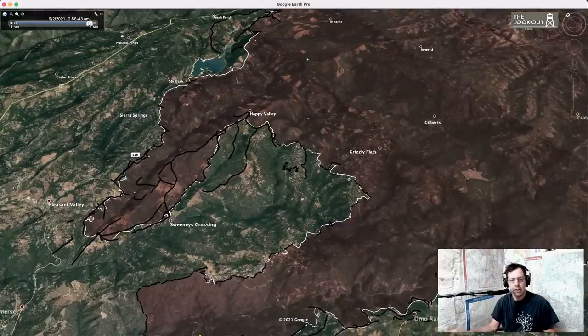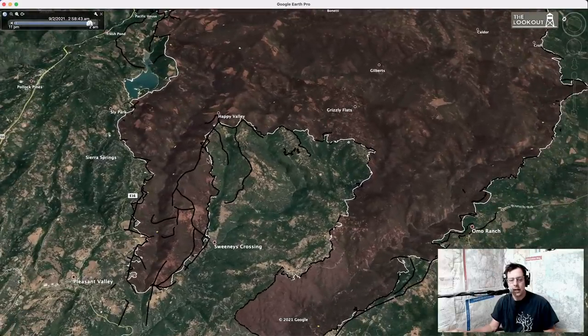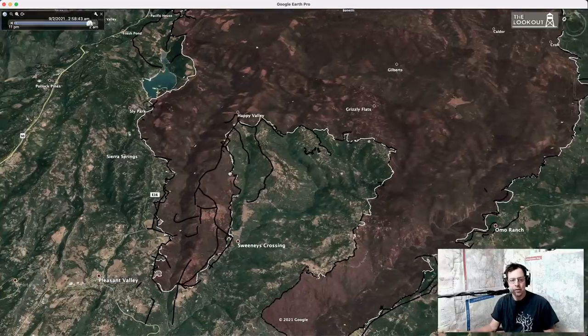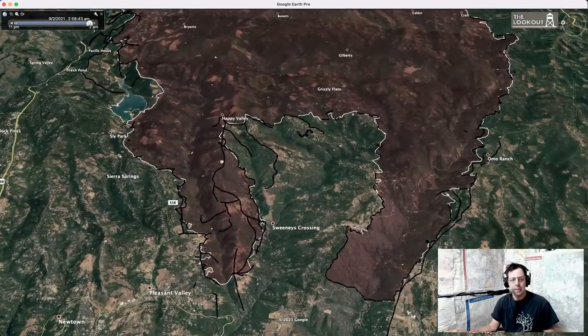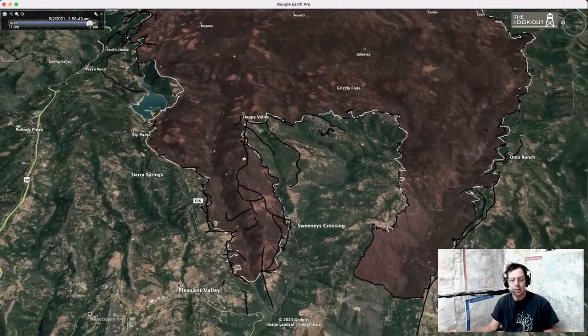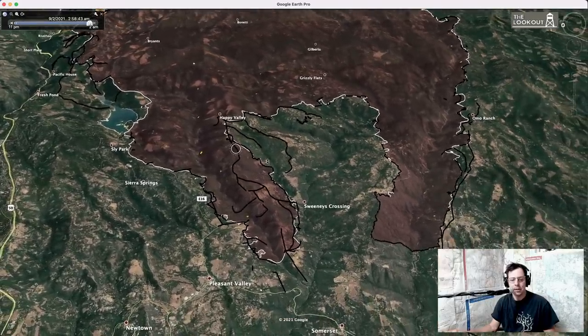I don't see any of that heat this morning. Yesterday's IR showed some heat on the back side of the ridge across the back side of Camp Creek, but I do hear that they're repopulating in some of these areas, which I'm happy to hear — for all of you who get to go home.